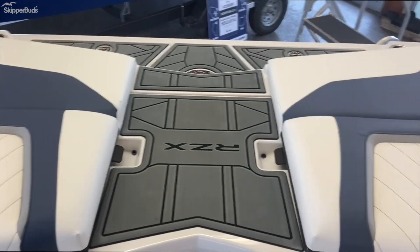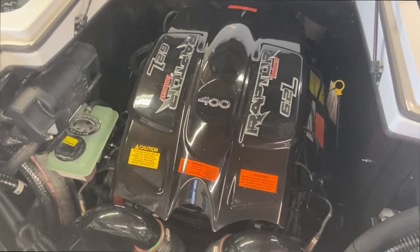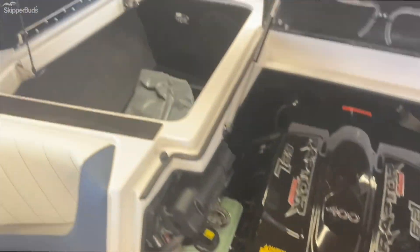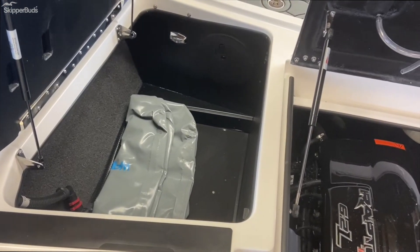Walk-through transom so you're not stepping on your cushions. You've got the Ilmor Raptor 6.2-liter 400-horsepower engine with closed cooling. We've got storage bins with attachable plug-and-play ballasts.